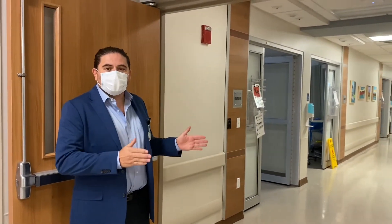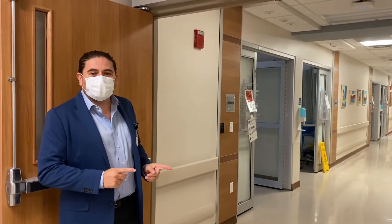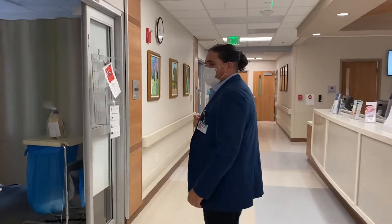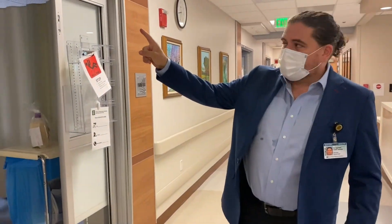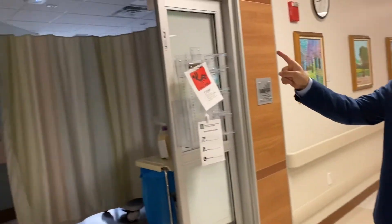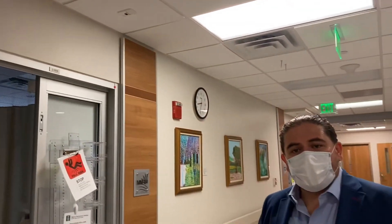Here is the step-down unit, just for patients with neurological disorders. Inside here, we also have our Epilepsy Monitoring Unit. There is a patient right now, but as you can see, up here there is a camera for the epilepsy monitoring unit — so this will be monitored. We have two EMU beds, and we are going to have two more in the next year.